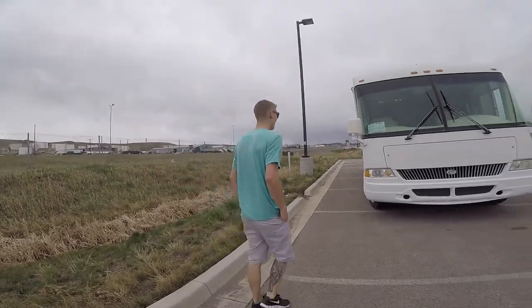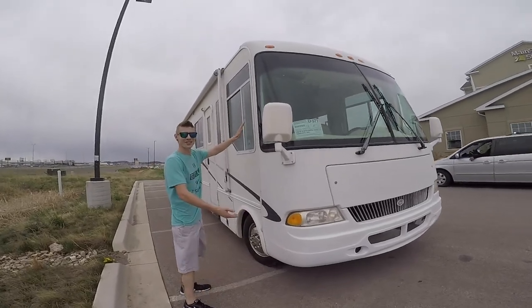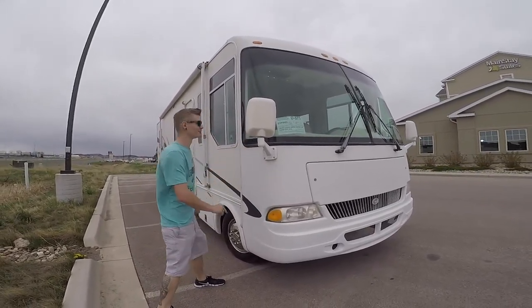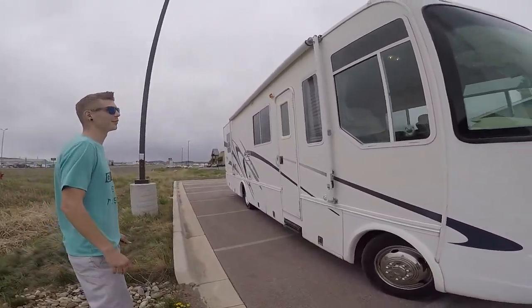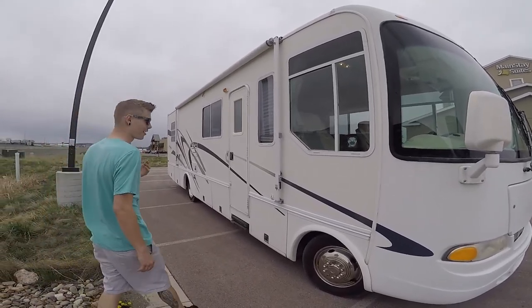What's up? We gotta find it. 2000 R-Vision Condor in really good cosmetic shape, as you can tell. She's 30-ish feet — we still don't know, 33 I think, 33-ish maybe.